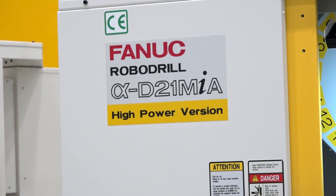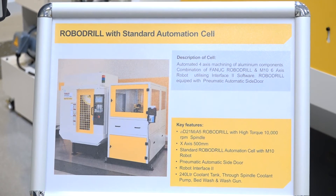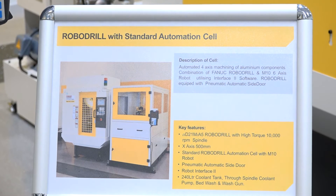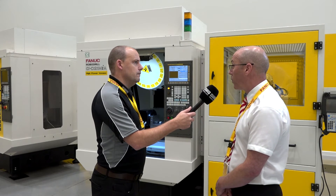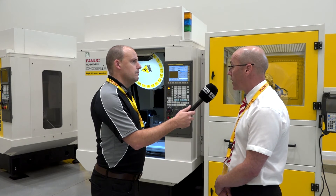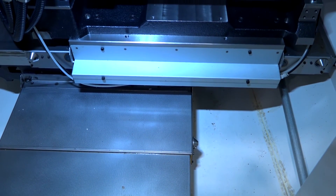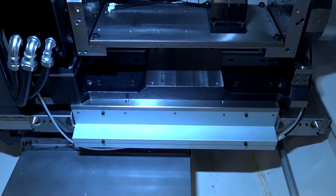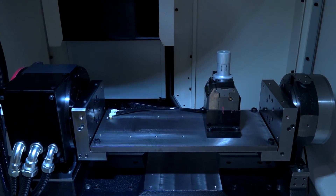Setting the automation aside, what is this model and how fast is it? This is a DiA model — the last of our previous models that we have in the showroom. The actual performance of the machine is 54 meters a minute rapid traverse, 1.5g acceleration, 0.9 seconds on the tool changer, and 21 tools. So it's fair to say it's pretty fast and pretty versatile — yes, very fast and very versatile.